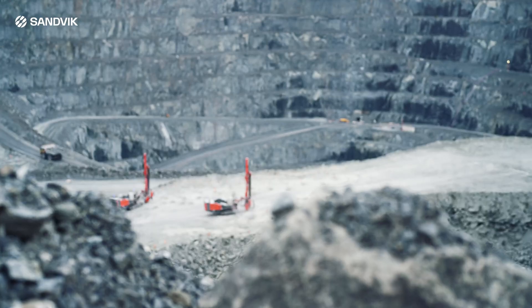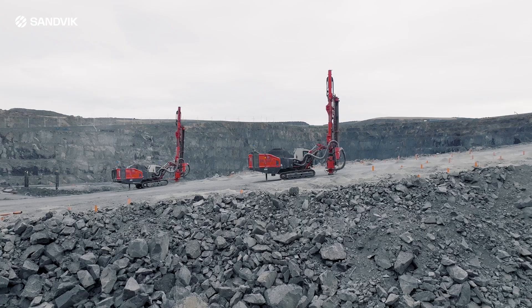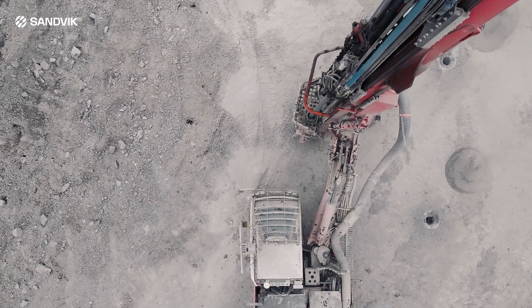With Sandvik's AutoMine Surface Fleet, location-independent operation provides the flexibility needed for continuous improvement and optimization across your mining operations.